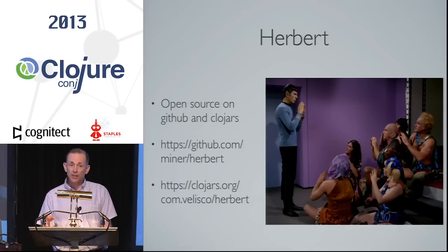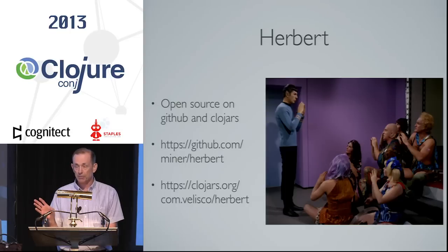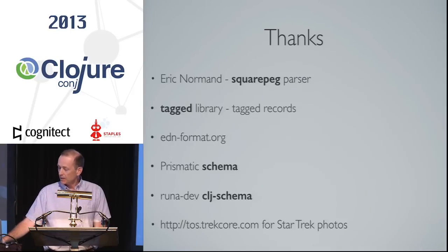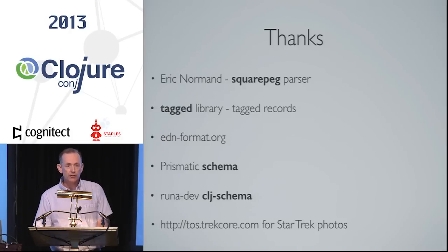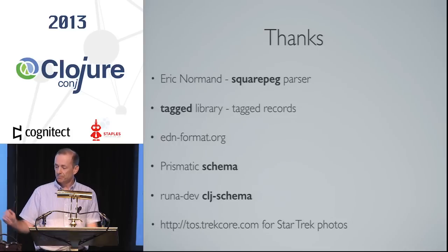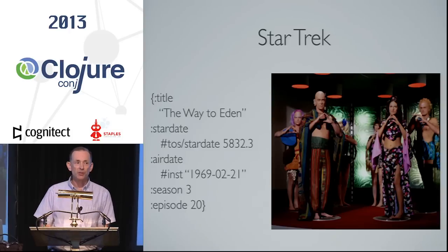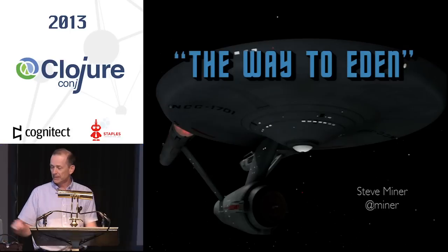I intend to make some changes after seeing that great talk about Prismatic Schema. I can already integrate with them — they can integrate as predicates, but I think they might be a good basis for doing my syntax on top of their stuff so I can leverage a lot of what they've done. I want to thank Eric Normand — I used his square-peg parser library to implement some of my tests. And finally, thank you to Star Trek for giving that episode and inspiring the name. That's it, thank you.